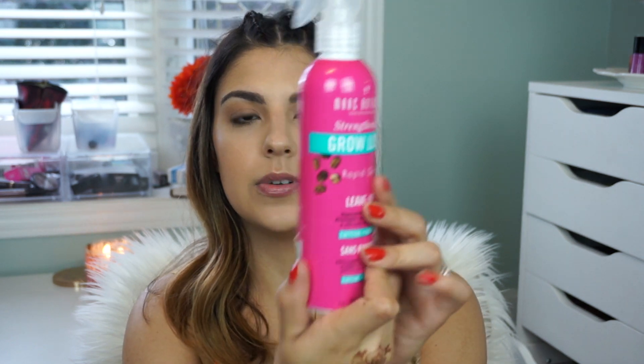Next we've got some hair goodies from Marc Anthony. I adore Marc Anthony — I think they have phenomenal hair products and I'm very excited because I've never tried this line before. This is the Strengthening Grow Long Formula — a sulfate-free conditioner and shampoo — and they also gave us the Leave-In Conditioner. It's super fast, nourishes, detangles, repairs breakage and split ends, and adds shine. It also has caffeine in it, which is really cool.